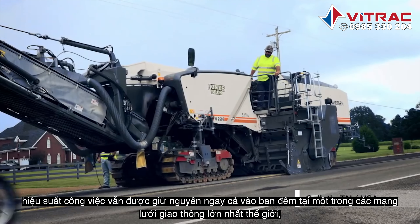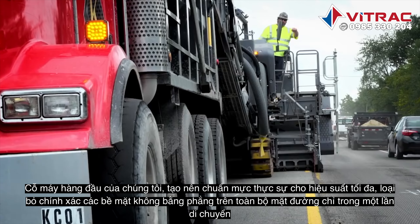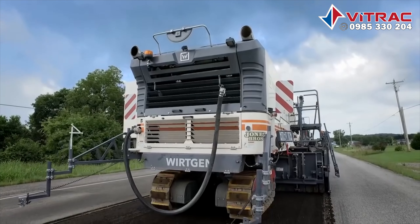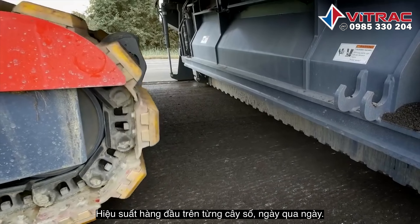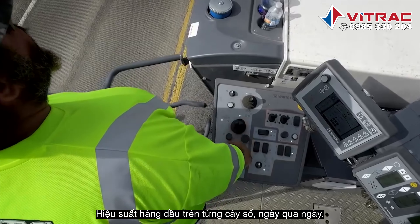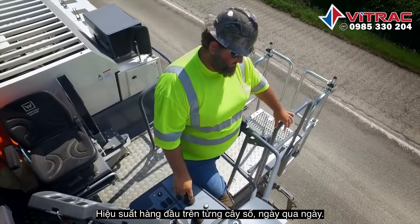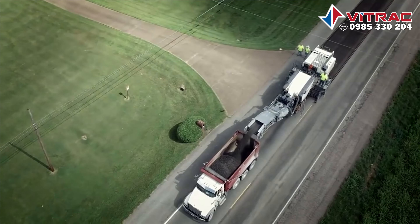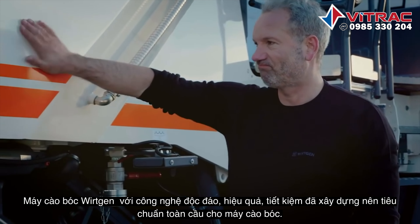At home in the world's largest transportation networks, our flagship machine — the true benchmark for maximum performance. Precise removal of surfaces across the entire pavement width in a single pass. Top performance, mile-by-mile, day-by-day. Vertkin cold milling machines.